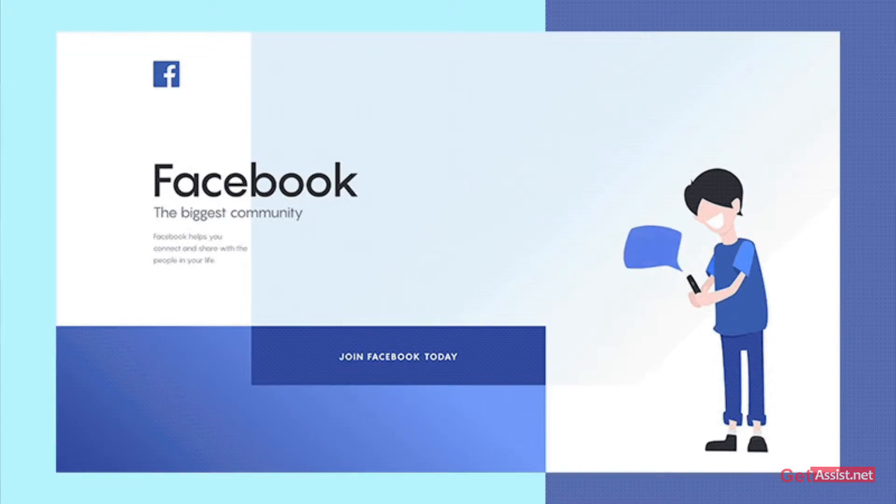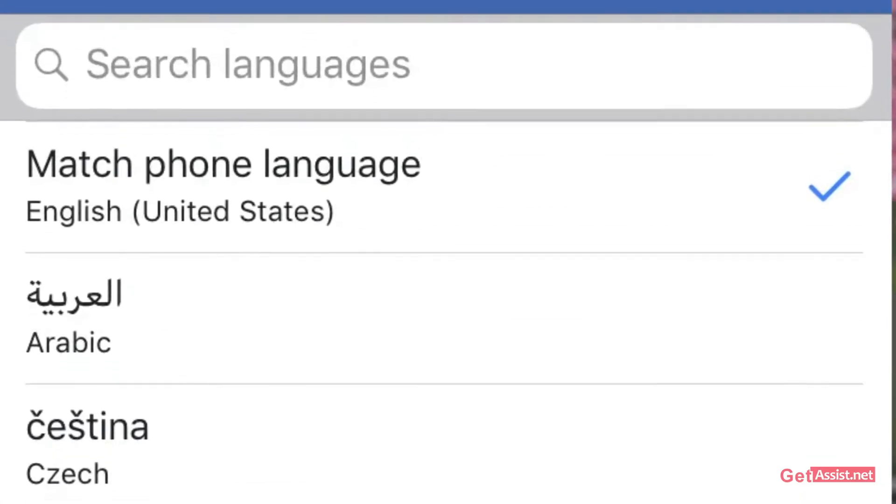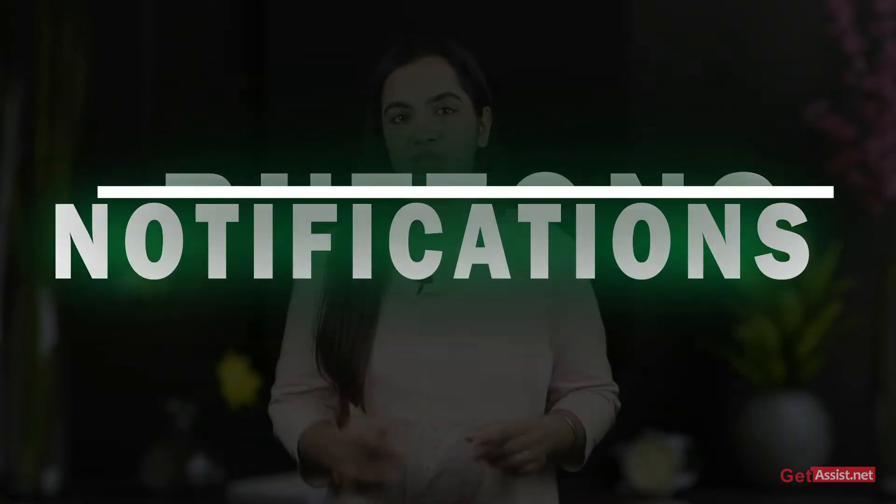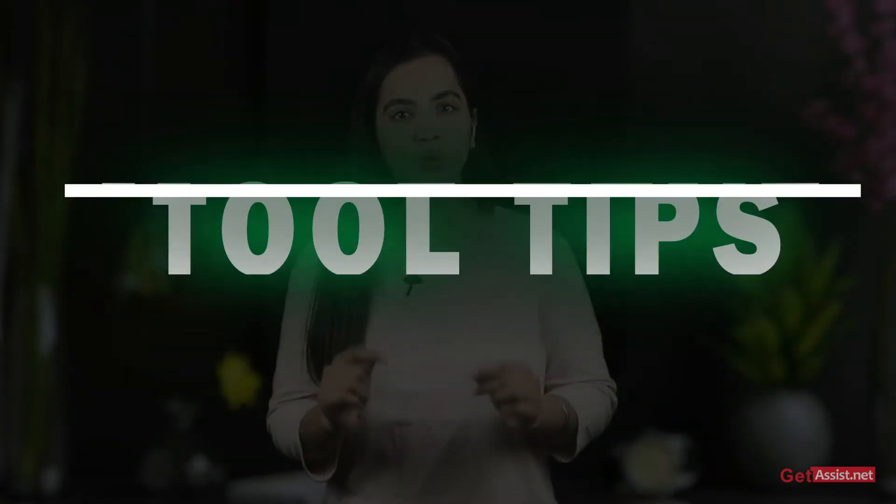When you create a Facebook account, Facebook appears in the same language as the one you choose in your device's language settings. You can change your language and region settings to see things such as buttons, notifications, most text and tooltips in a different language and format. So here is the step-by-step guide you can follow to change the language.